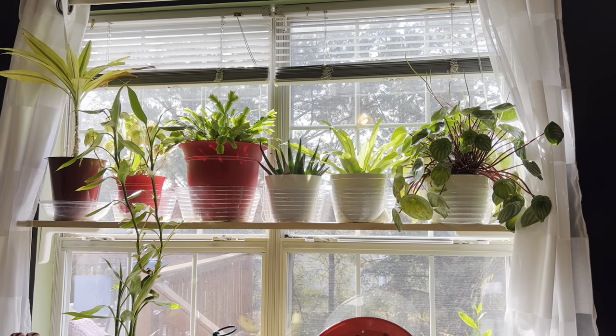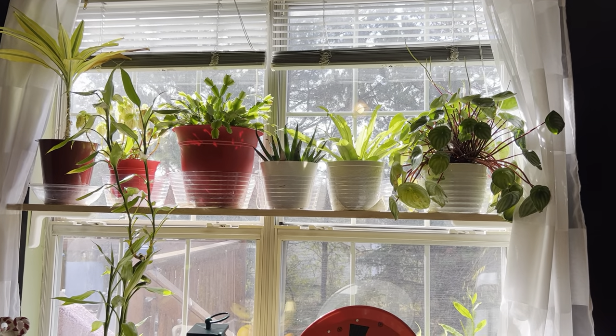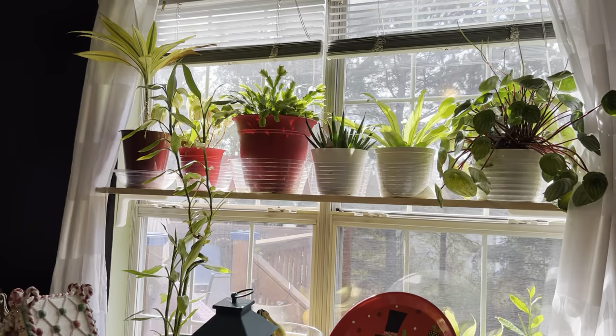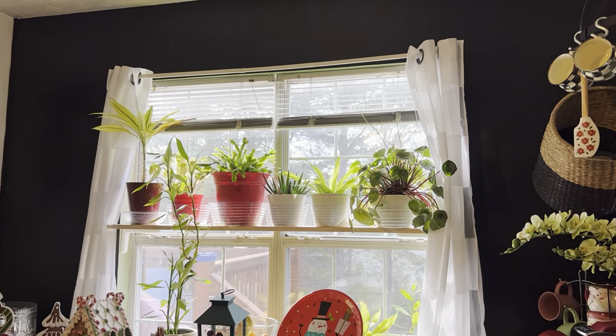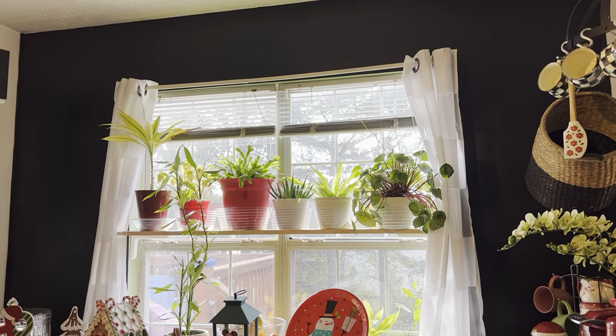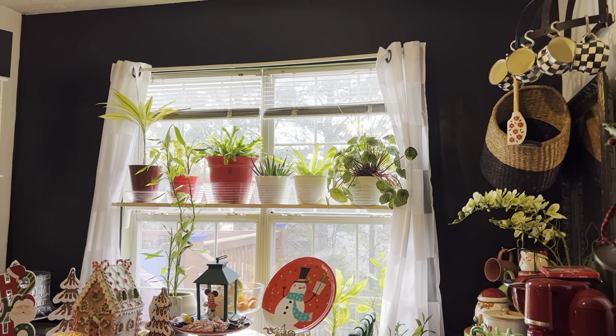I was talking to you guys about my husband putting a shelf in the kitchen windowsill for my plants — well, there is my shelf! I think he did a pretty good job, don't you?